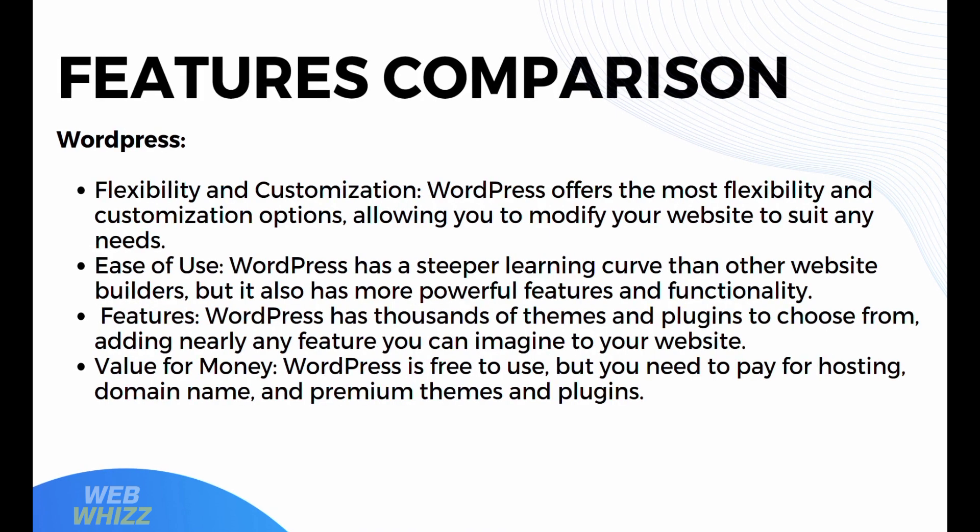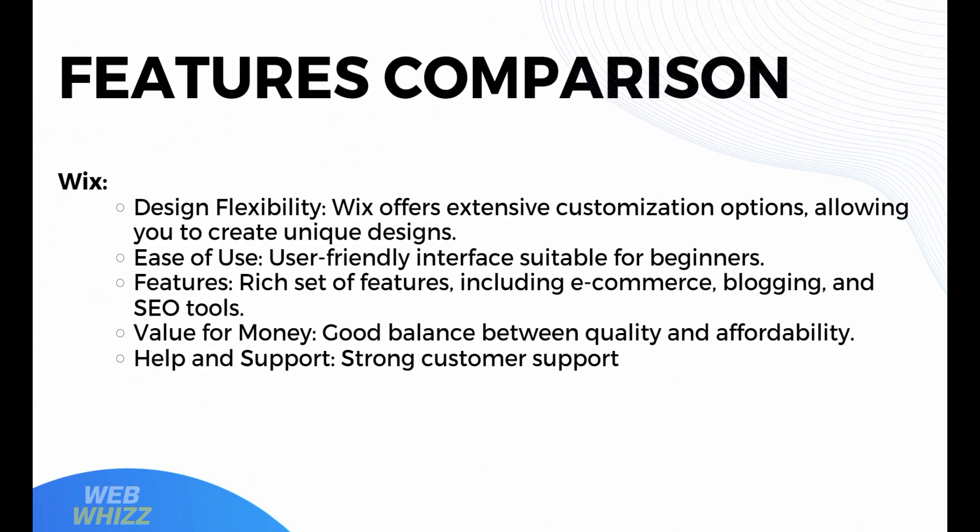Moving on to Wix: it offers design flexibility with extensive customization options, allowing you to create unique designs. It also offers ease of use with a user-friendly interface suitable for beginners. It also offers a rich set of features including e-commerce, plugins, and SEO tools. It also offers good value for money with a good balance between quality and affordability, and it also has strong customer support.